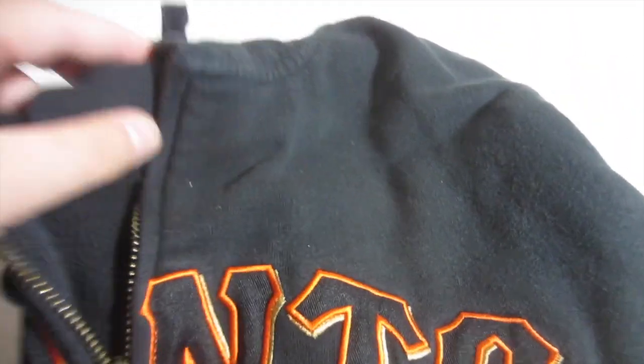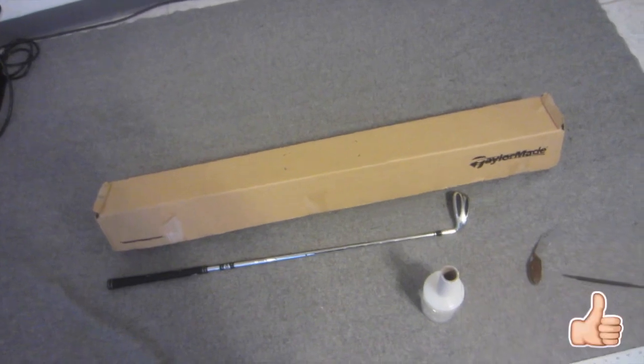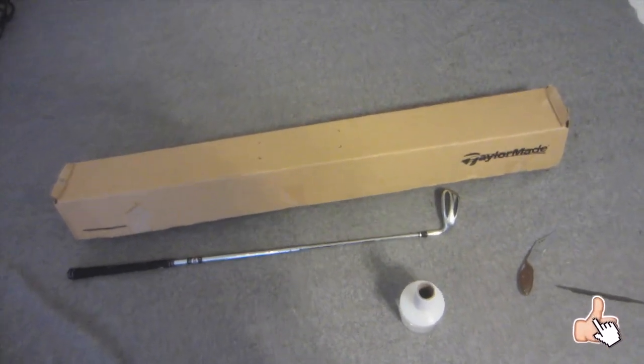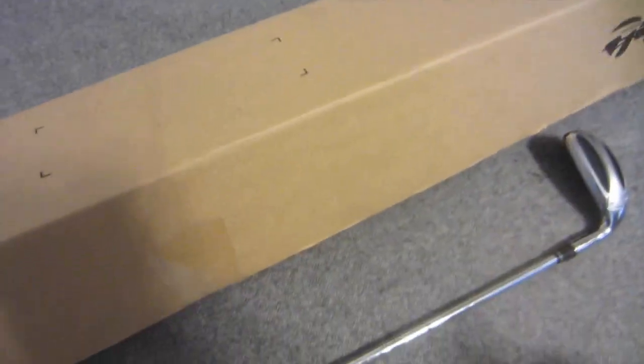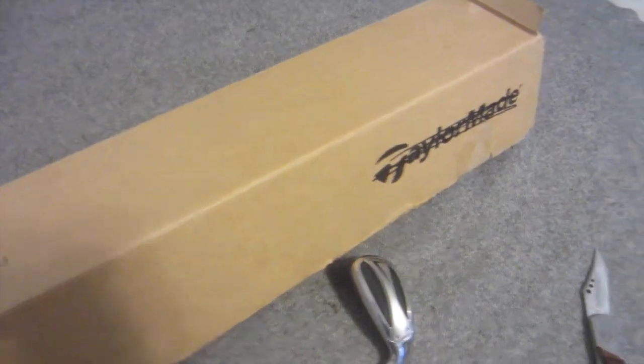Here we have a giant Nike hoodie — sold for $22 plus shipping. If you're enjoying this, please hit that like button! This set of irons sold for $160 plus shipping. I picked them up for $15 — they're Nike irons, like $550 retail.